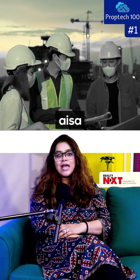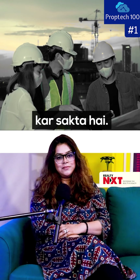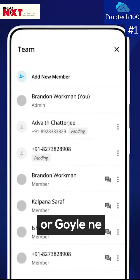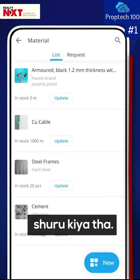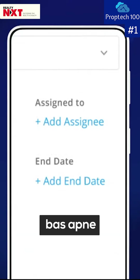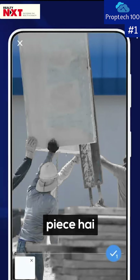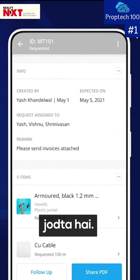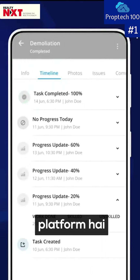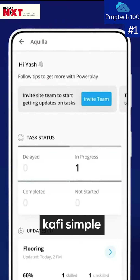There is a solution that can make your life very easy. You can find PowerPlay, which is a software platform that Dixit and Goel started in 2019. Think about it as a personal construction management assistant, right on your smartphone. PowerPlay is the missing puzzle piece that connects all stakeholders in construction — a software as a service platform that makes communication and collaboration very simple.